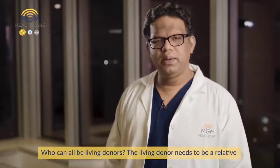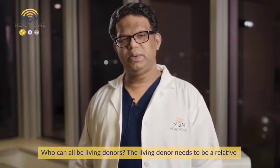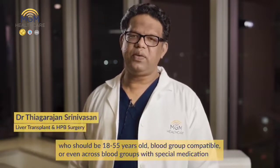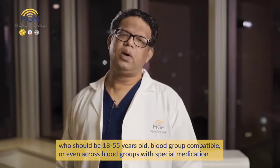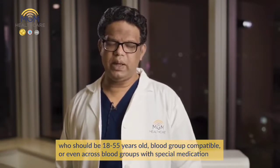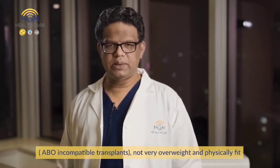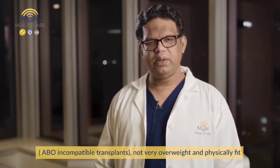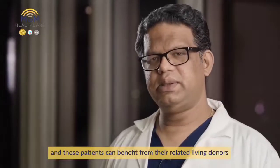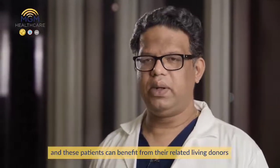Who can be a living donor? The living donor needs to be a relative, between 18 to 55 years of age, and blood group matched. Or even across blood groups — with special medications we can do ABO incompatible transplants, though not very widely. They also need to be physically fit. These patients can benefit from their related living donors.